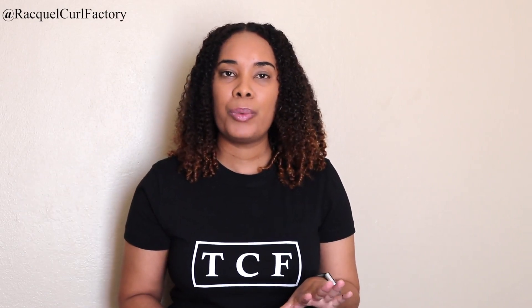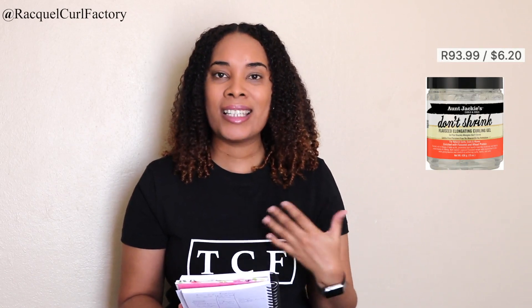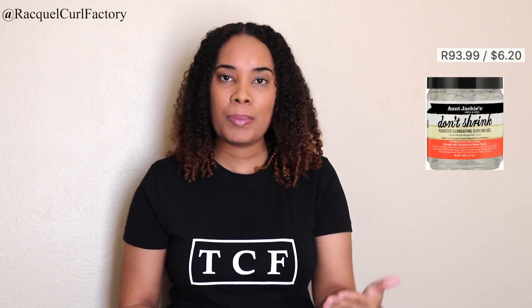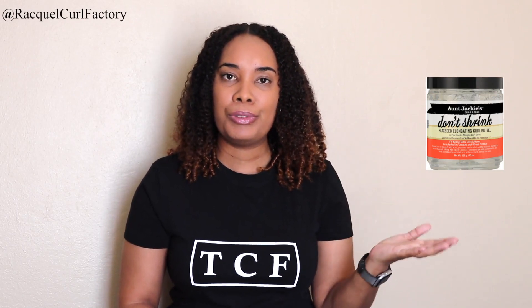I'm going to start off with the flaxseed range and I'm going to put pictures as I said earlier. One of the products from the range that are curly girl friendly is the Don't Shrink gel, and this costs 93 and 99 cents. I went on to the Clix website, so I'm giving you the prices as per the Clix website as of when I was doing my research. This gel is curly girl approved.